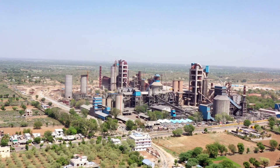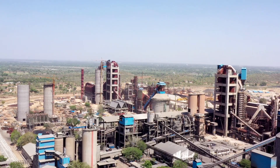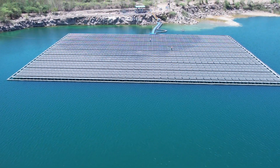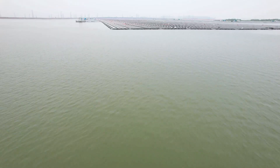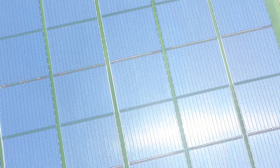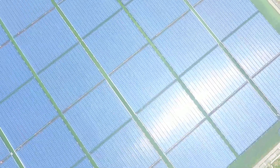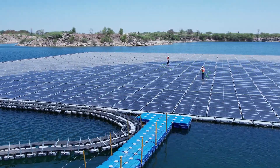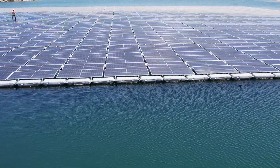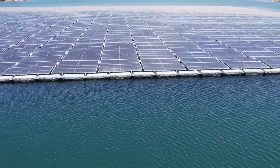Floating solar are installations of solar panels on bodies of water such as lakes, reservoirs and oceans. This technology has gained popularity in recent years as an alternative to traditional land-based solar installations, especially in areas where land is limited and expensive.